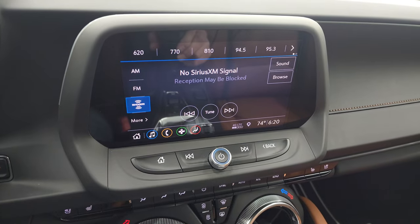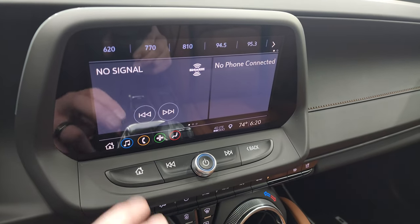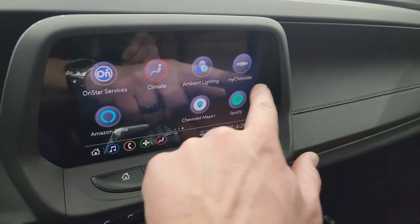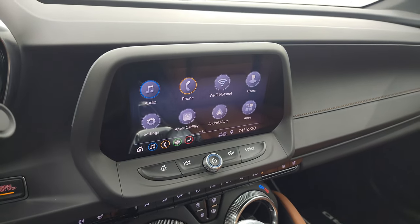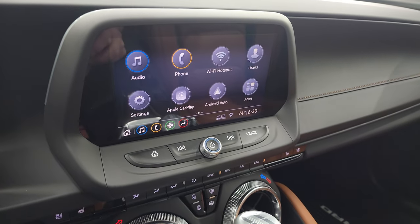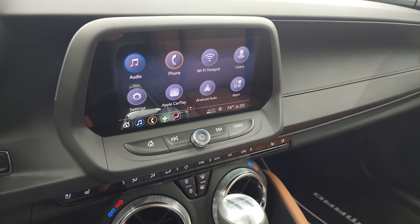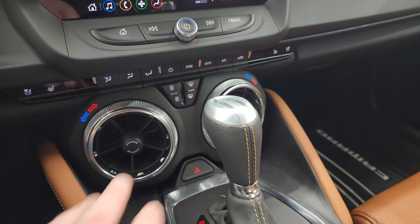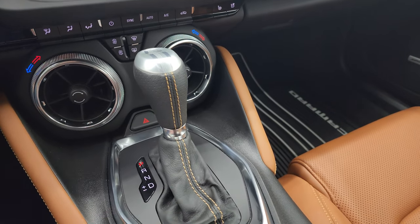Here is the Chevy infotainment system. You get AM, FM, and SiriusXM radio capabilities. You have Apple CarPlay, Android Auto, and all your different apps. With Apple CarPlay and Android Auto you can project your cell phone to the screen — and if you have a nav system on your phone such as Waze or Google Maps, project it right to the screen. This one doesn't come with the factory nav, but it's a pretty cool system. Down here you have your heated and cooled seat buttons, climate controls including dual climate, and the 10-speed automatic transmission.